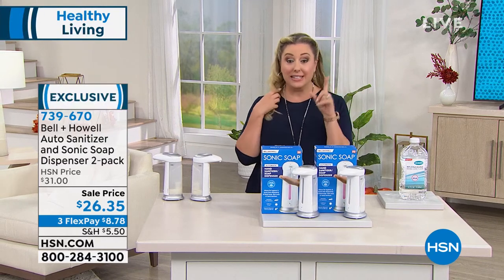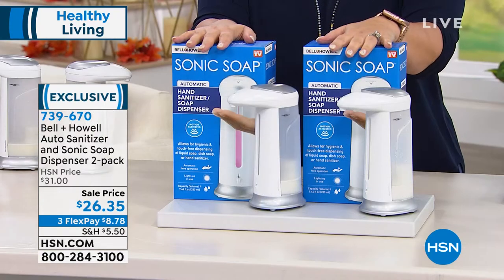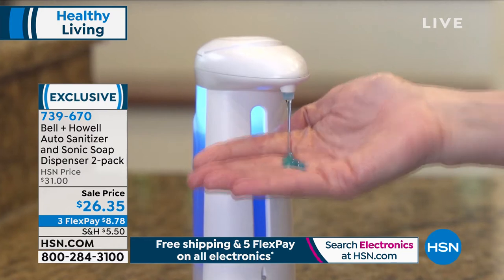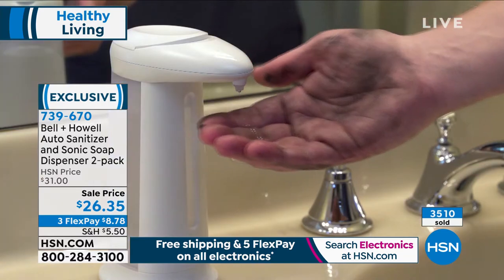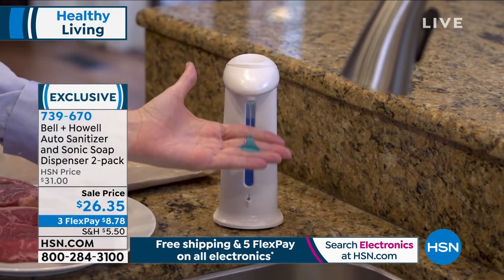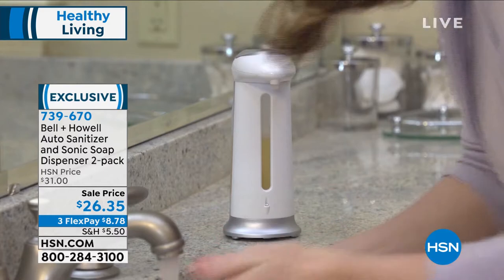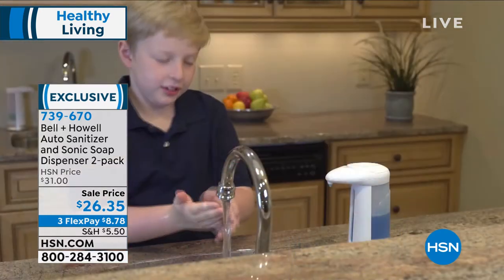We're going to start out with something from Bell & Howell — it's an auto sanitizer and sonic soap dispenser. Final quantities — this is the lowest price we have ever done. These are portable. Take them to the picnic, the playground, the kitchen, the bathroom, the office — wherever you want. It will dispense any liquid hands-free, from hand sanitizer to face wash to hand soap to dish soap, in a hygienic touch-free way.